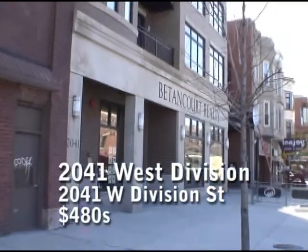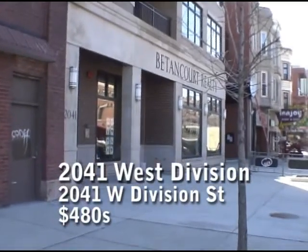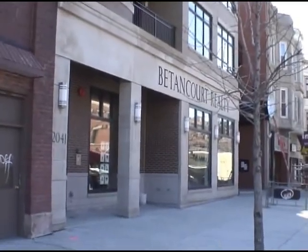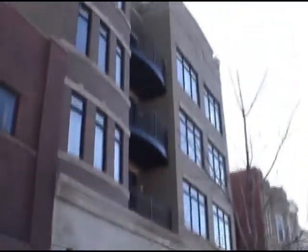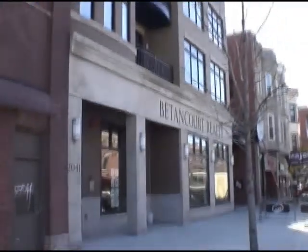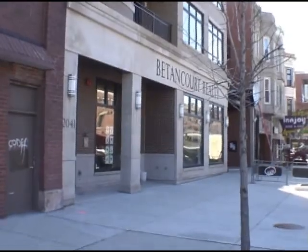In here at 2041 West Division, home of Betancourt Realty, is Betancourt's own condominium project. I believe they have one unit left right now — we recently wrote about that.